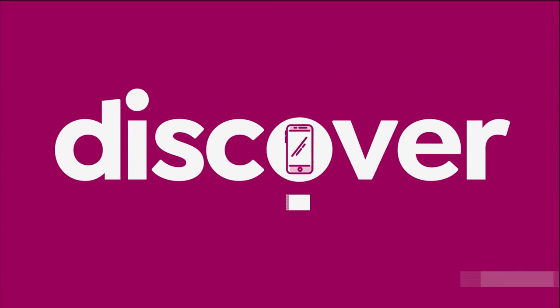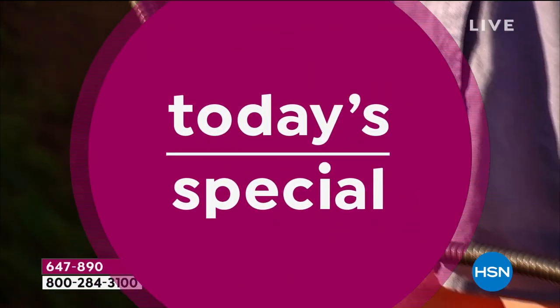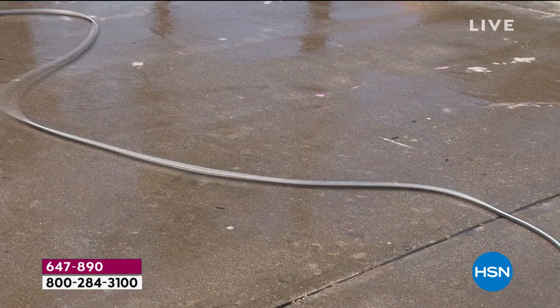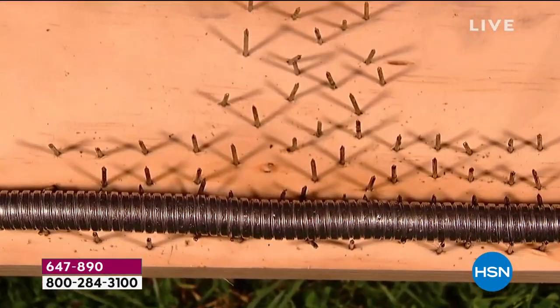Now we're focusing on your garden — and what makes your garden grow. Something we all need: the garden hose. But we've been fighting with that big green thing forever. Wait till you see a new design that's going to change everything. It probably couldn't look more different from the traditional green garden hose, because this is a completely new design made of 100% stainless steel.